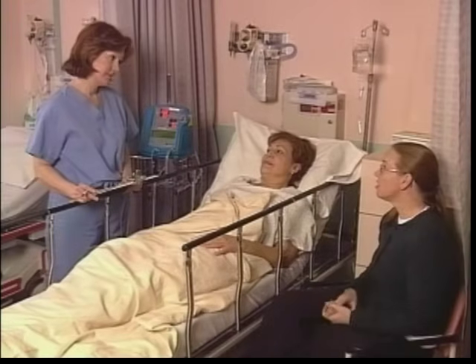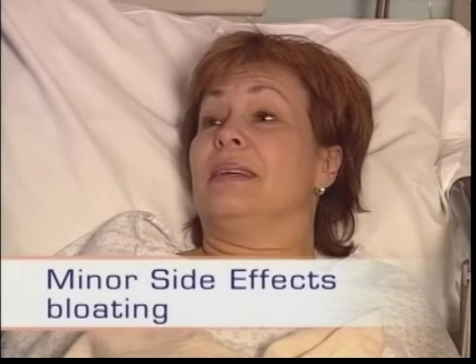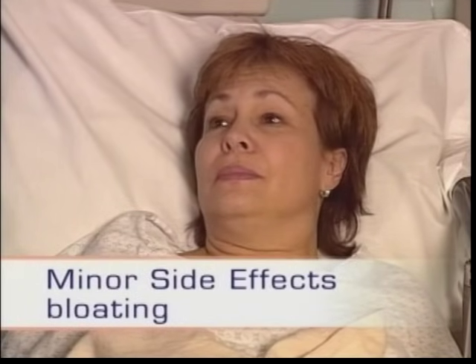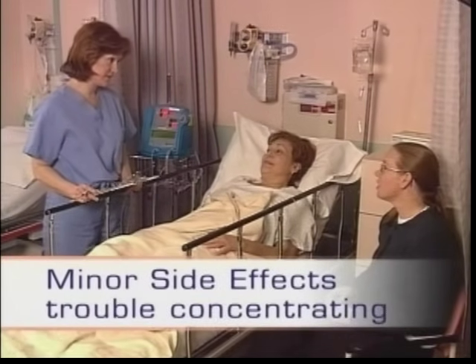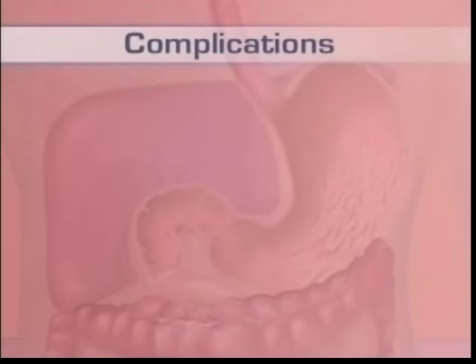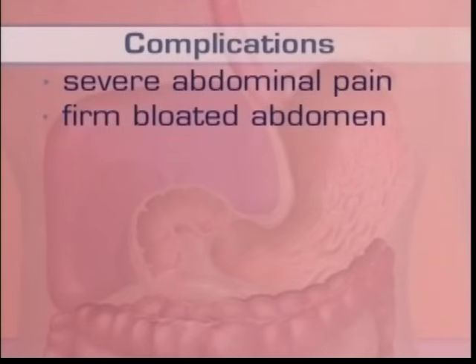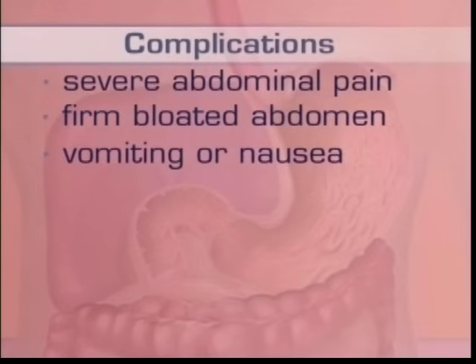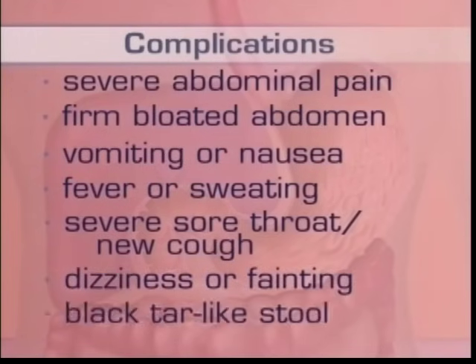Because of the medication you have been given, you may not remember the procedure. Other minor side effects include bloating from the air that was pumped into your system, a mild sore throat, and you may feel tired and have trouble concentrating. Although complications are rare, if you notice severe abdominal pain, a firm bloated abdomen, vomiting or nausea, fever or sweating, severe sore throat or the beginning of a new cough, dizziness or fainting, or black tar-like stool, contact your doctor immediately.